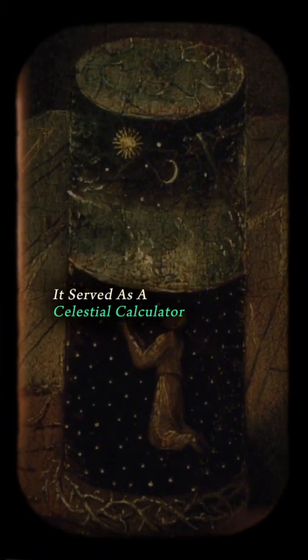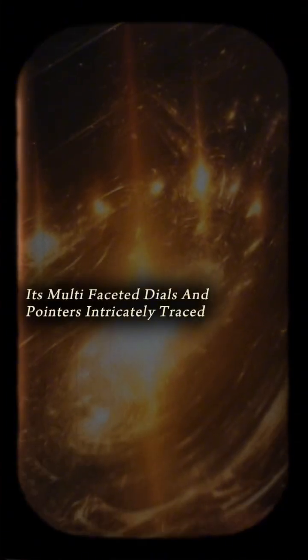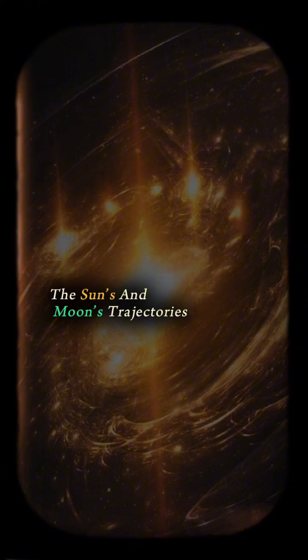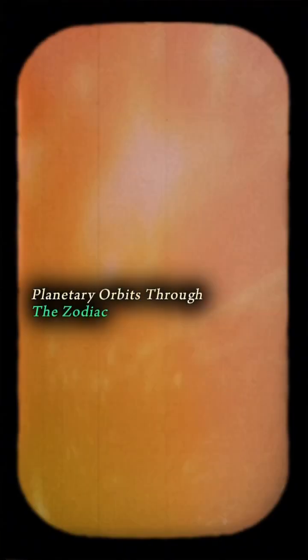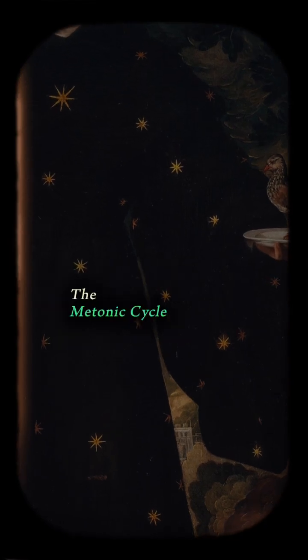Designed with meticulous precision, it served as a celestial calculator, meticulously charting the positions of celestial bodies. Its multifaceted dials and pointers intricately traced the sun's and moon's trajectories, planetary orbits through the zodiac, and synchronized lunar months via the metonic cycle.